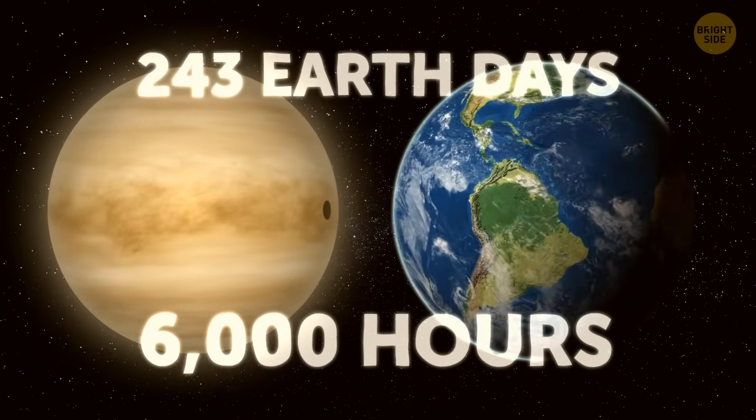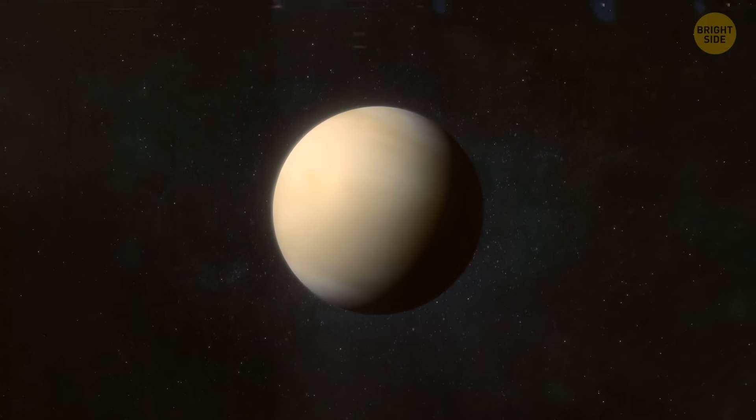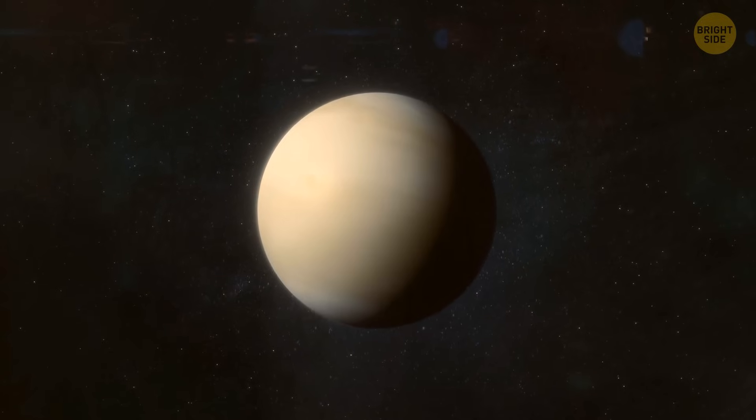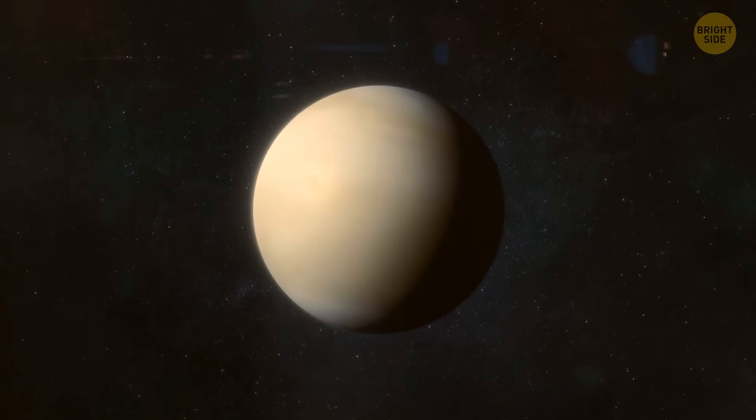Here's where things get a bit tricky. Because Venus's day is so long, we actually use Earth's day as the standard for keeping time on the planet. That means there's only one time zone for the whole planet. Seems convenient, huh?